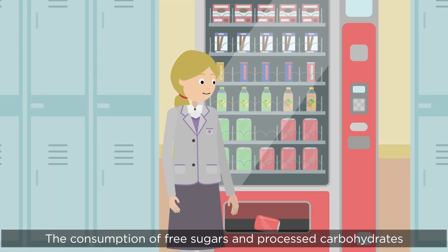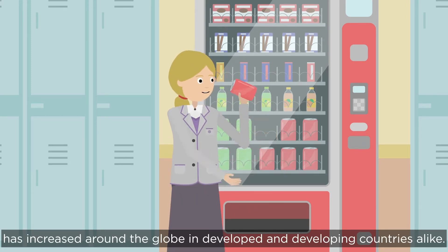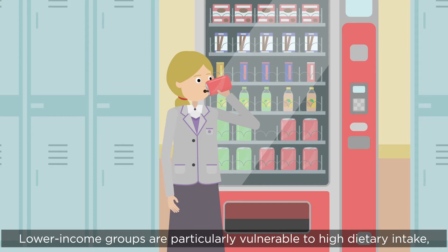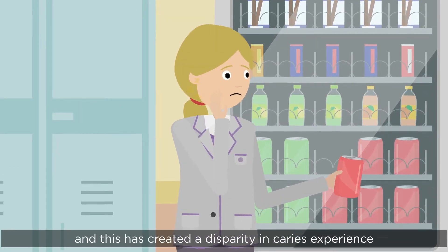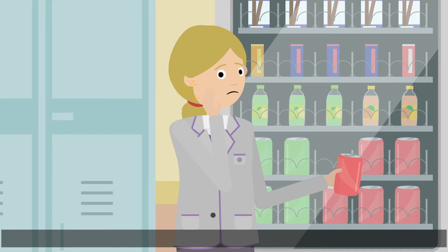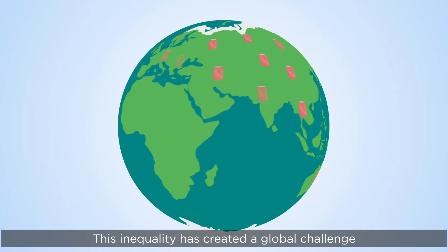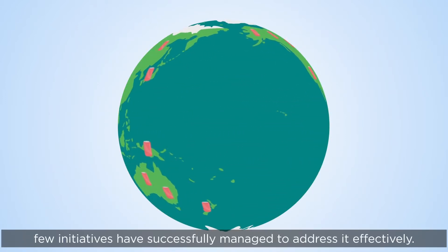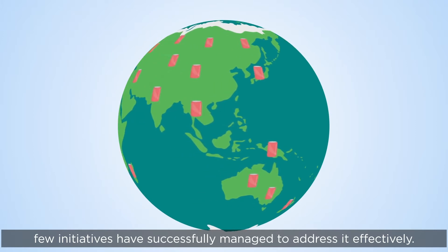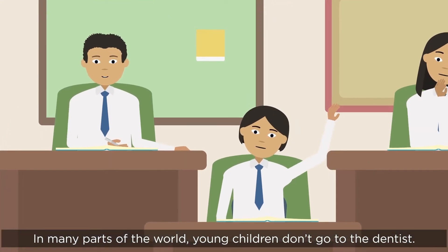The consumption of free sugars and processed carbohydrates has increased around the globe in developed and developing countries alike. Lower income groups are particularly vulnerable to high dietary intake, and this has created a disparity in caries experience across socio-economic groups. This inequality has created a global challenge for oral health professionals, and so far few initiatives have successfully managed to address it effectively. In many parts of the world, young children don't go to the dentist.